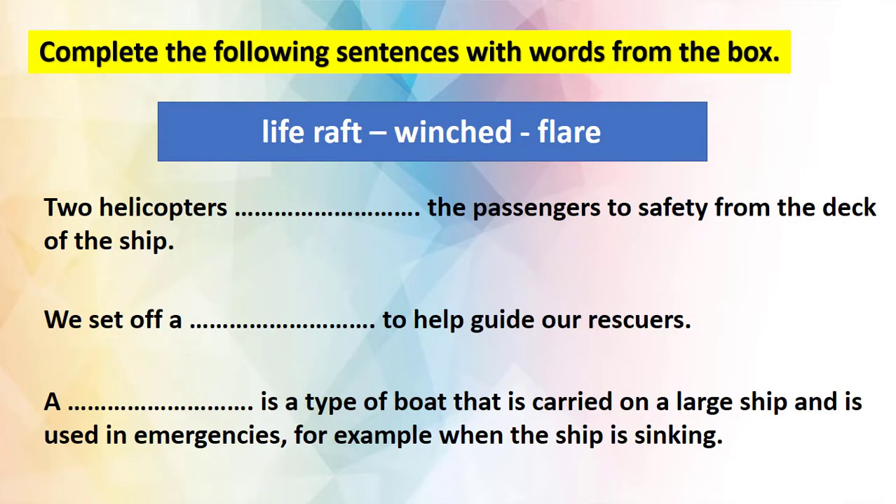Now let's have a look at this exercise. Complete the following sentences with words from the book. We have three words here: all you have to do is try to complete the sentences, then come back when you finish to check your answers. Welcome back, my dear students. Now let's check your answers. The three words are: life raft, winch, and flare.